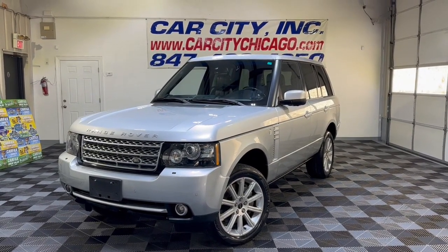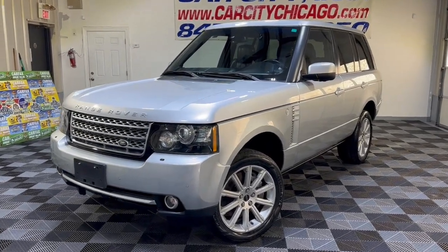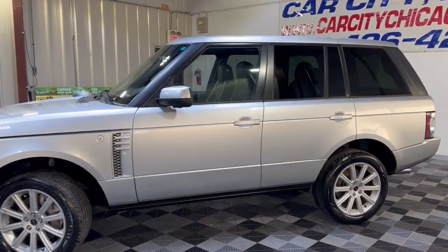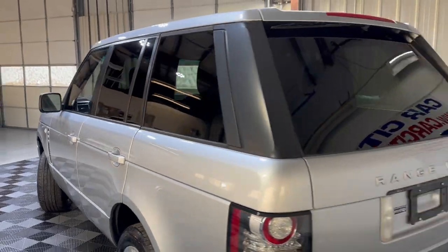Welcome to Car City Inc. I want to introduce you to another beautiful new arrival at our dealership. This is a 2012 Land Rover Range Rover Sport — a beautiful-looking SUV in great shape, with 79,000 miles on it and a super nice, clean body.